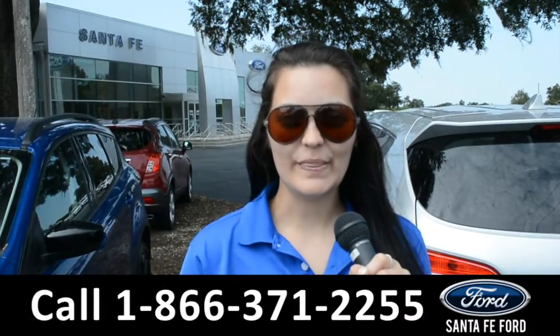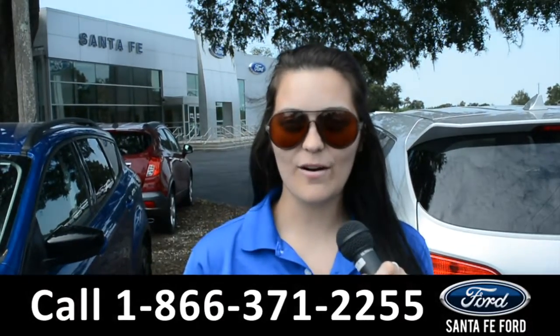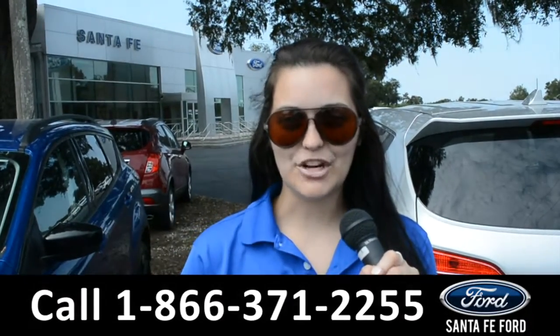For more information on this specific vehicle, remember to visit us online at SantaFeFord.com or give us a call at the number below. My name's Cheyenne — thanks for watching.